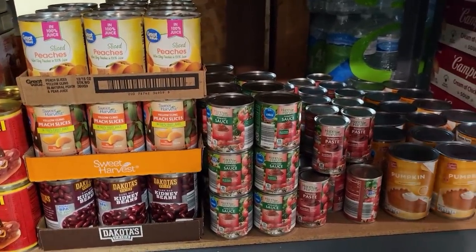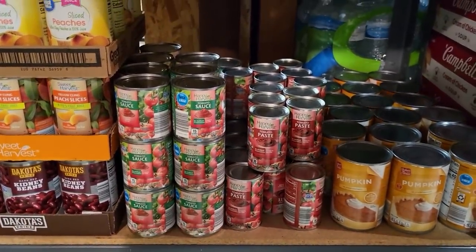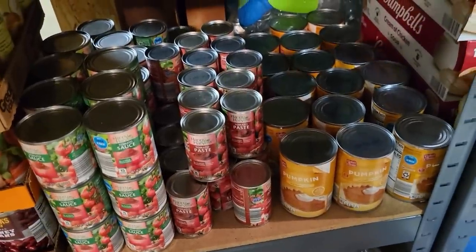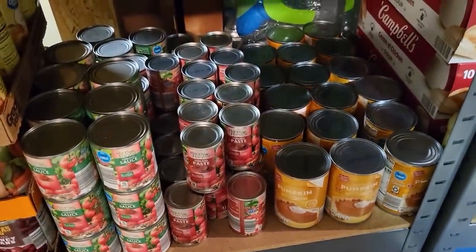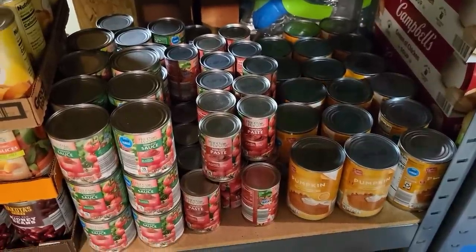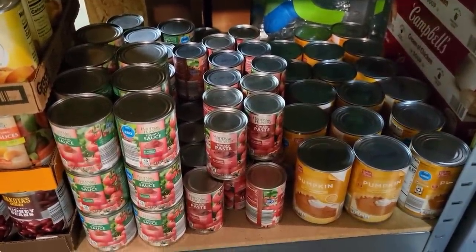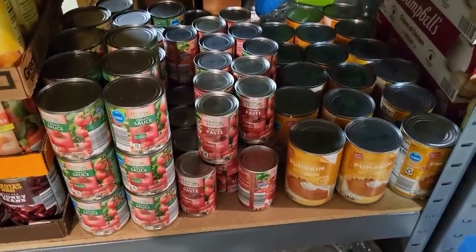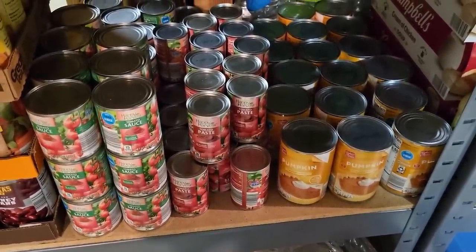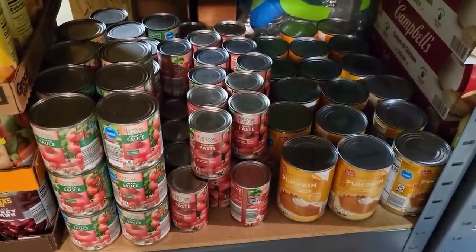The next shelf is tomato sauce and tomato paste. These shelves really are very deep. I think I have about 40 cans of tomato paste there and just about as many tomato sauce. They will last a long time. I use tomato sauce and tomato paste to make my homemade spaghetti sauce, and I also use tomato paste when I'm canning salsa.